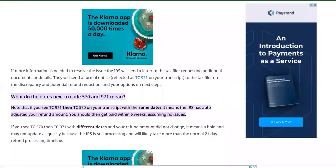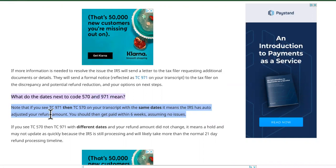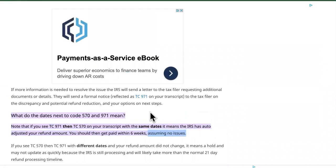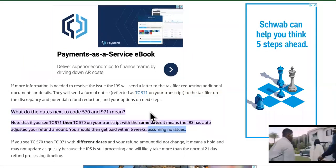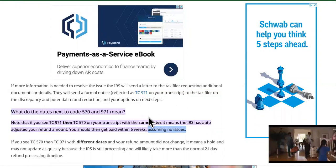The first two we want to go over are the TC 570 and the TC 971. If you see the TC 971, then the TC 570 on your transcript with the same dates, it means the IRS has auto-adjusted your refund amount. You should then get paid within six weeks, assuming no extra issues. They could also hit you with identity verification, which could take you up to another 120 days on top of that already six weeks and 21 days.